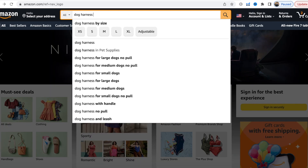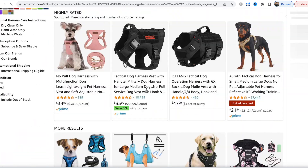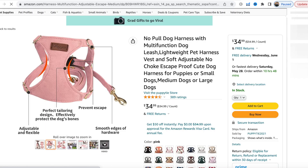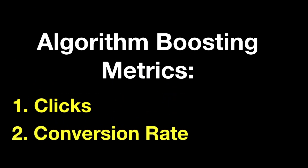Whenever a potential customer goes on Amazon, puts in a specific search, scrolls down, finds your product and clicks on it, that increases your click-through rate. The more people who click on your product, the higher and higher your click-through rate goes, and the more you satisfy the very first thing in determining whether or not your product is boosted in Amazon's algorithm.